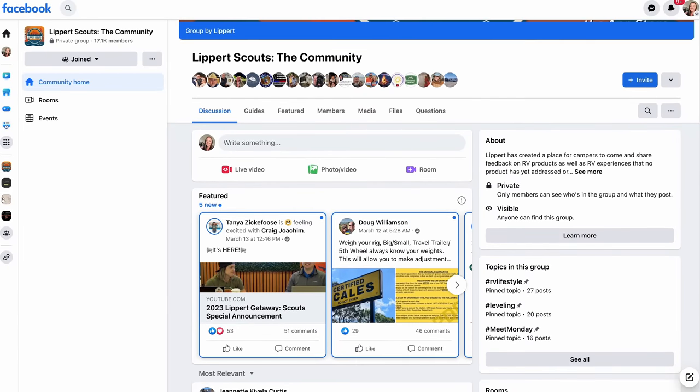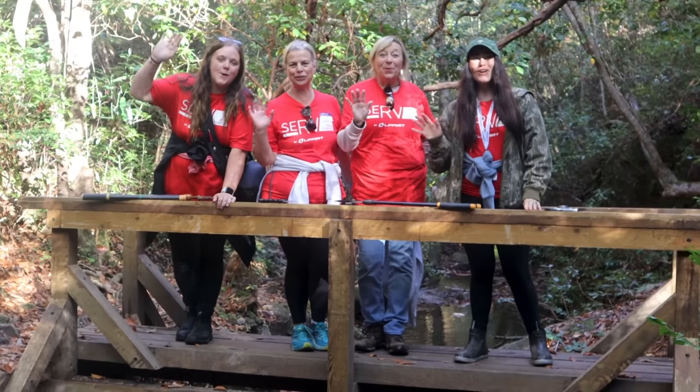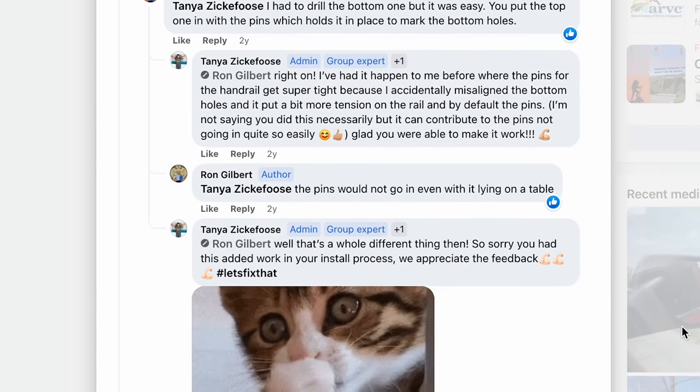Are you looking to make your mark on the RV industry? Look no further than Lippert Scouts. As a member of the Lippert Scouts community, you'll share feedback on products and services you've used during your adventures. Your insight will be used to drive innovation and development for years to come. Lippert Scouts is also about connecting fellow RVers in an awesome community — swap tips, hacks, and your favorite camping stories. There's also a Lippert customer care team on the app always available to help. Join Lippert Scouts today — it's completely free, available on Facebook or via the app for Apple and Android.